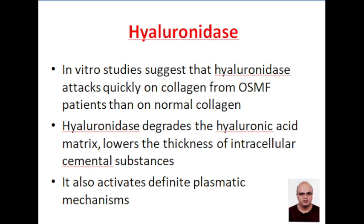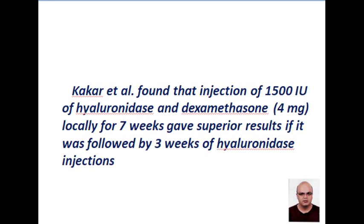Hyaluronidase acts on collagen from OSMF patients more than on normal collagen. It degrades the hyaluronic acid matrix and so it lowers the thickness of the intracellular cemental substance. Also, it activates plasmatic mechanisms.